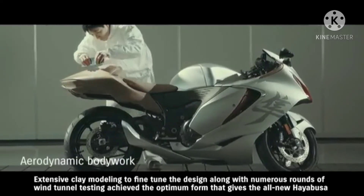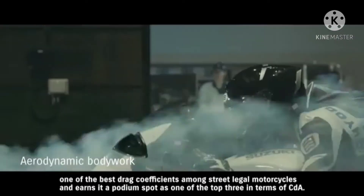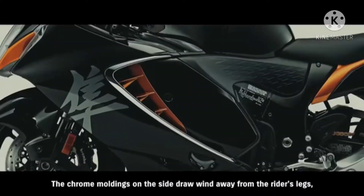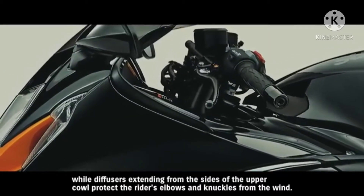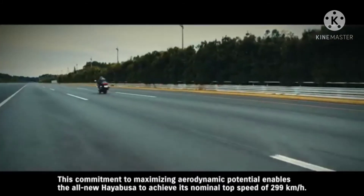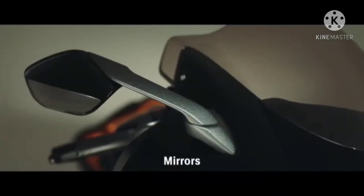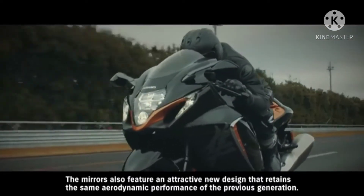Extensive clay modeling to fine-tune the design, along with numerous rounds of wind tunnel testing, achieved the optimum form that gives the all-new Hayabusa one of the best drag coefficients among street-legal motorcycles and earns it a podium spot as one of the top three in terms of CDA. The chrome moldings on the side draw wind away from the rider's legs, while diffusers extending from the sides of the upper cowl protect the rider's elbows and knuckles from the wind. This commitment to maximizing aerodynamic potential enables the all-new Hayabusa to achieve its nominal top speed of 299 kilometers per hour. The mirrors also feature an attractive new design that retains the same aerodynamic performance of the previous generation.